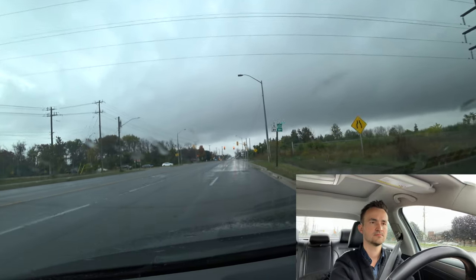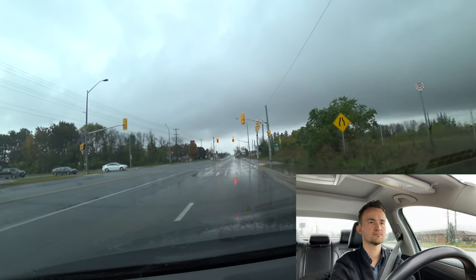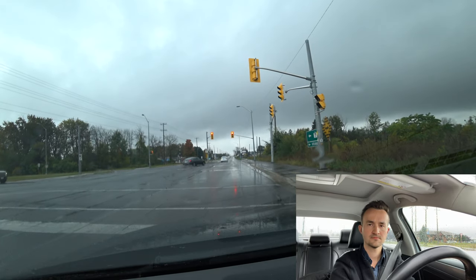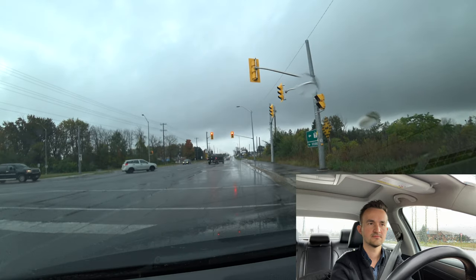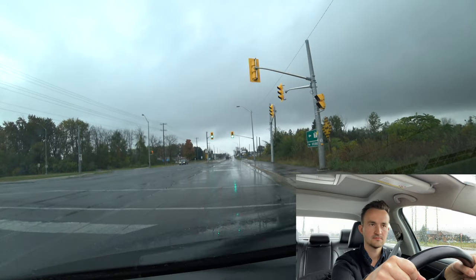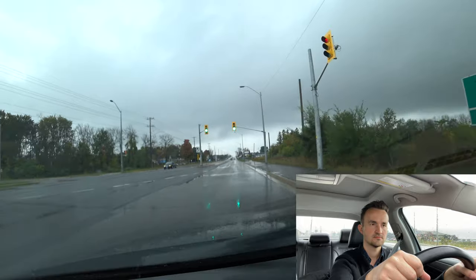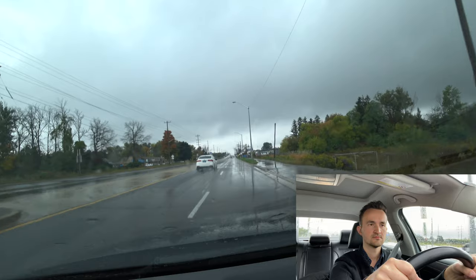Stop before the stop line at the traffic light. People like this examination center in Guelph because there's not too much traffic on the road compared to Toronto. If you have the highway test, the speed limit on Highway 6 here is 70 kilometers per hour. There are no 400-series highways here.